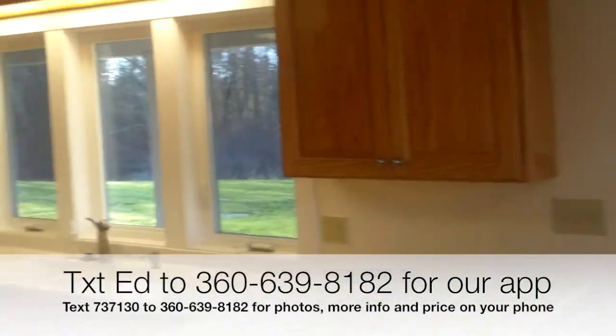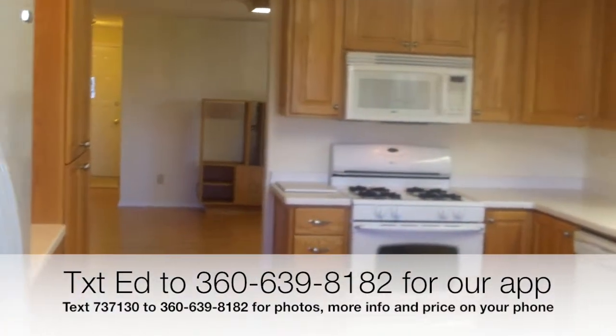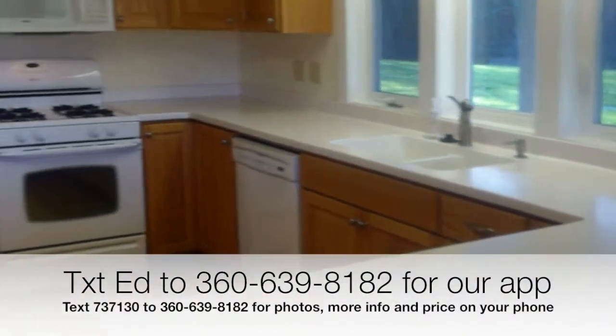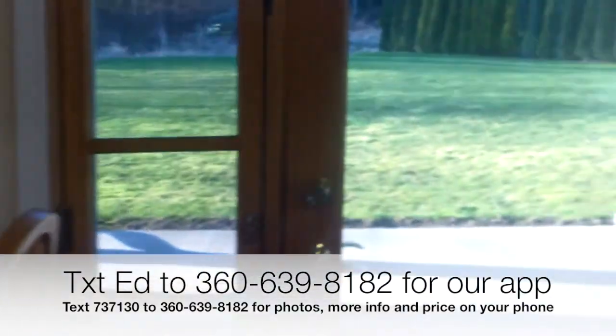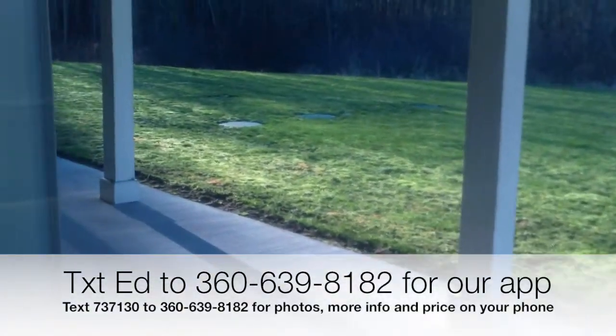Nice updated kitchen with all new cabinets, newer appliances, a propane cook stove, and Corian countertops. There's also a nice covered patio back here.